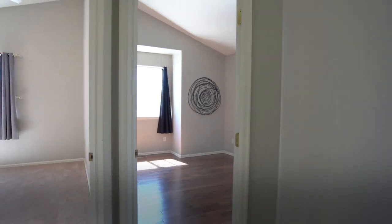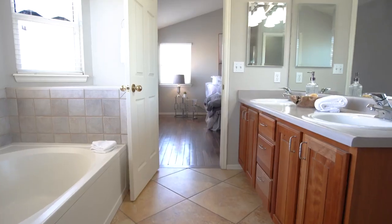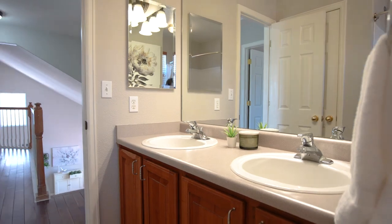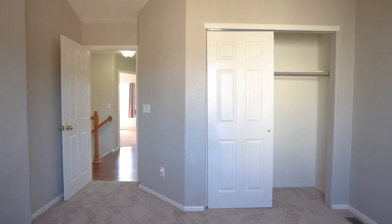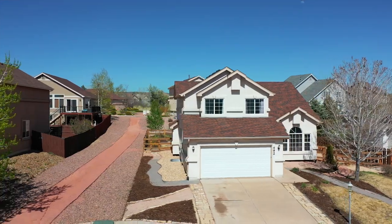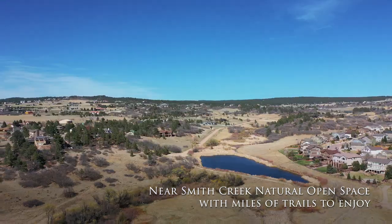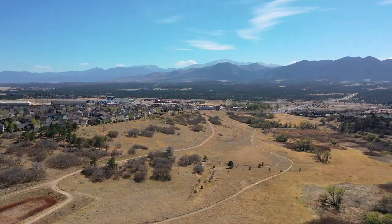This neighborhood is really unique because there are walking trails throughout that lead to open space behind the neighborhood with miles and miles of trails. There's a little stream and lots of wildlife — super fun for hiking.